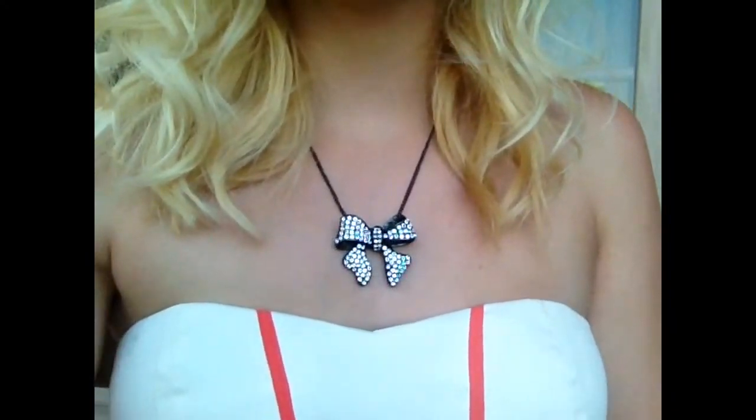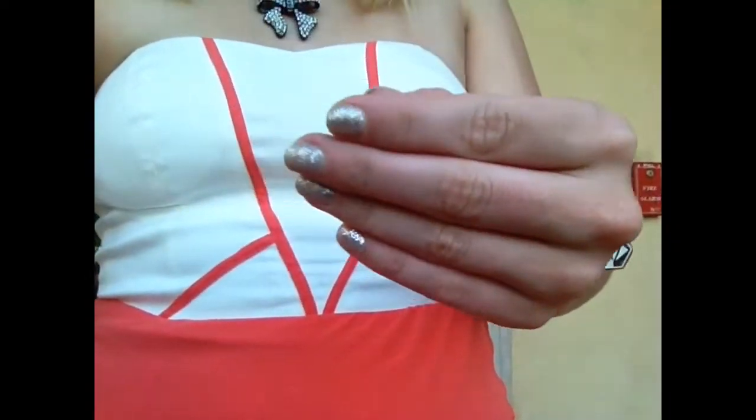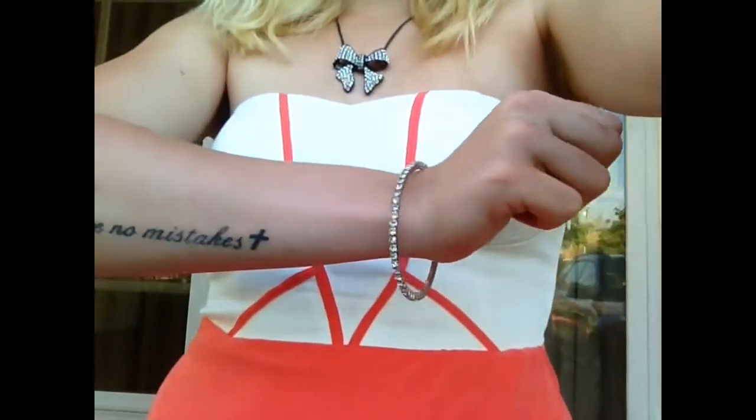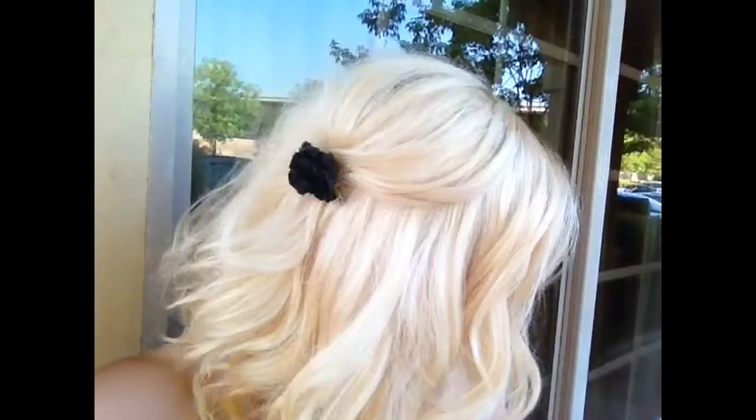For accessories I'm wearing a black sparkly bow necklace, my black chain bracelet, silver nail polish, and a sparkly bangle on my other arm. I did loose messy curls and pinned them back with those black flowers again, and then I just did another dark smoky eye with false lashes and a pink lip. So those are two looks — I hope you enjoyed them!